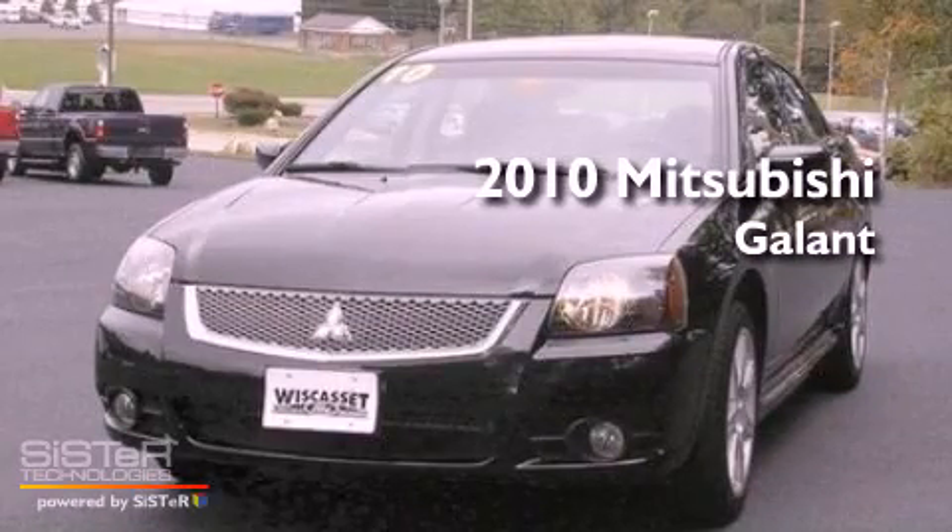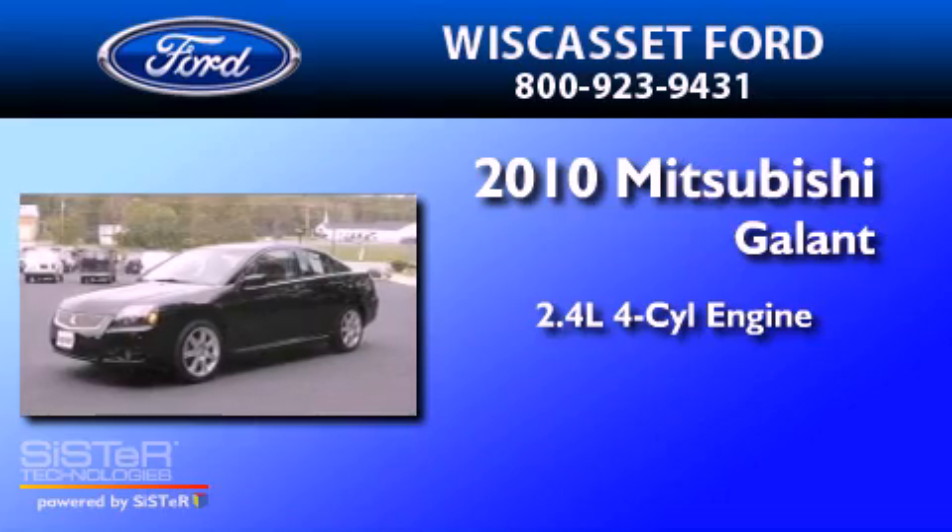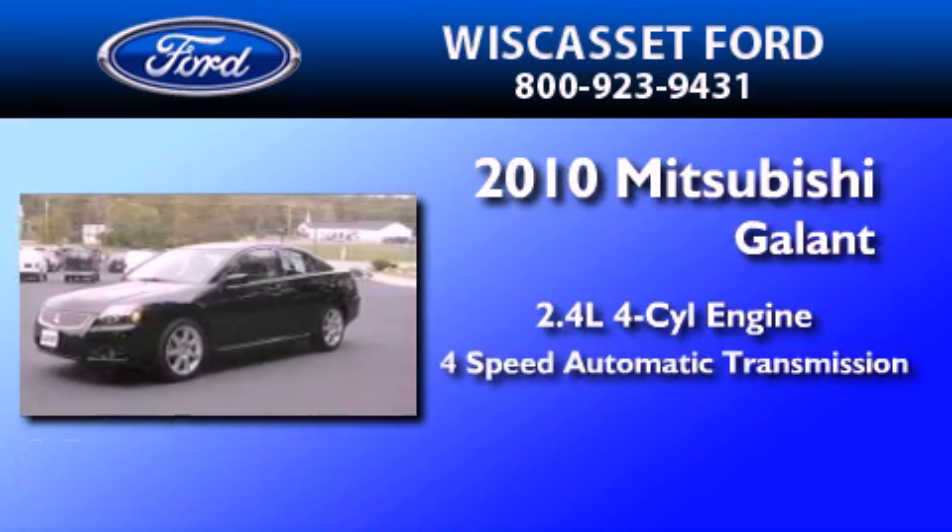This is a 2010 Mitsubishi Gallant. It features a 2.4-liter, four-cylinder engine and a four-speed automatic transmission.